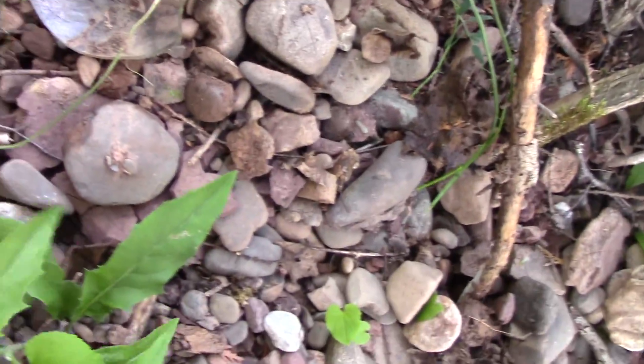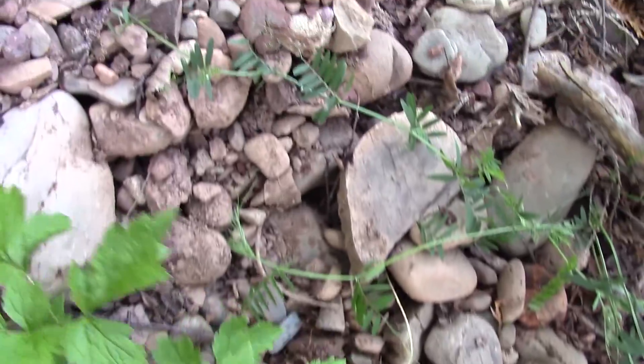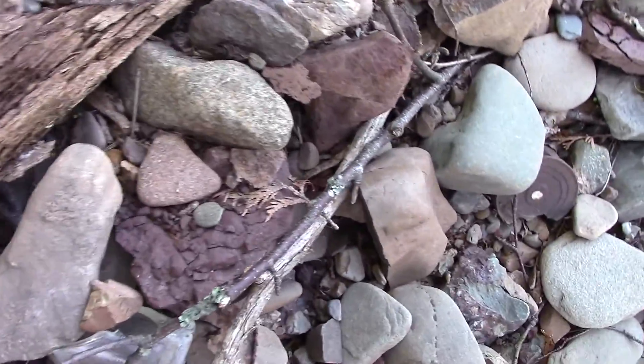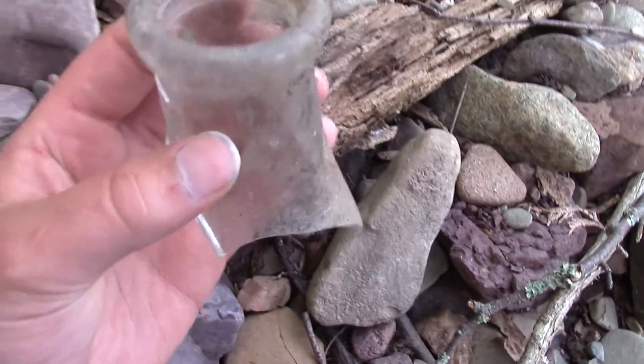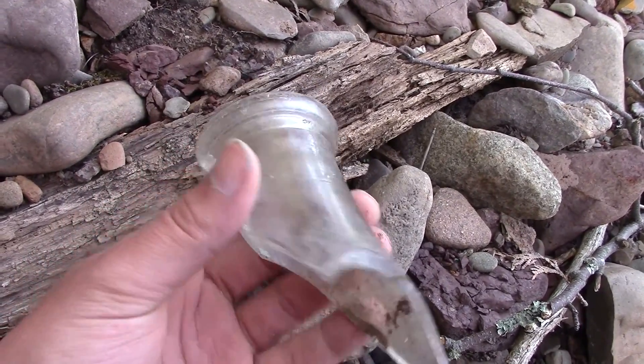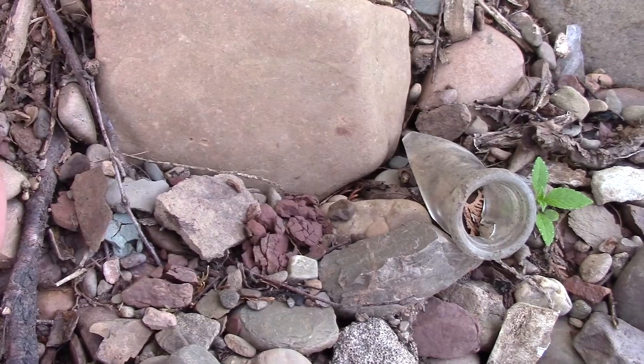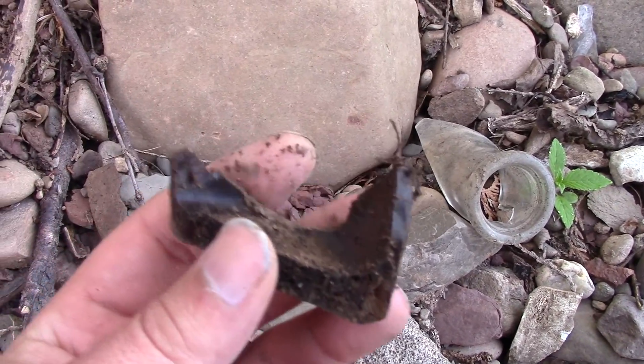I'm spotting all kinds of little goodies here. Oh, that would have been nice — a milk jug, and that's an old one too. That's Victorian right there. Broken, yeah, but this is really old stuff.